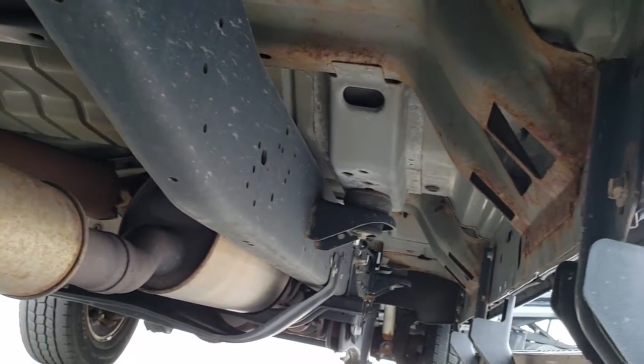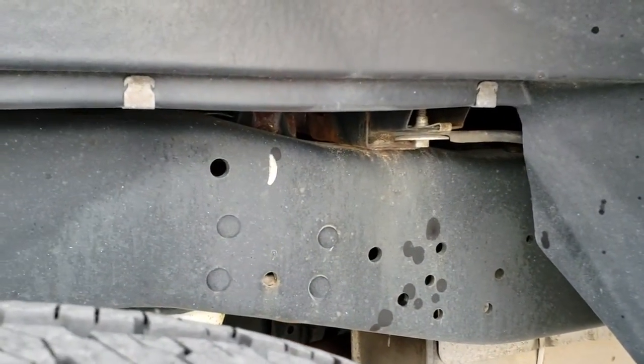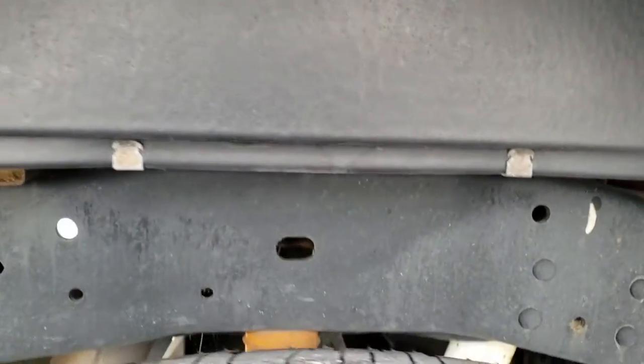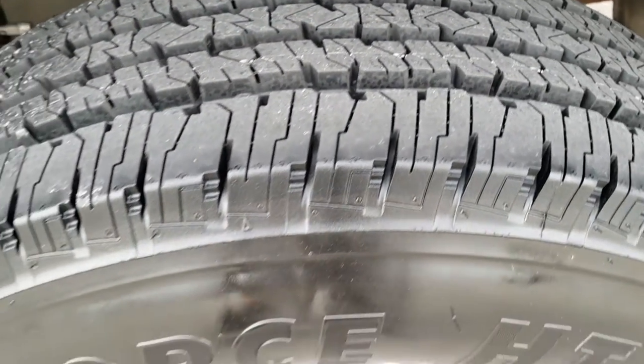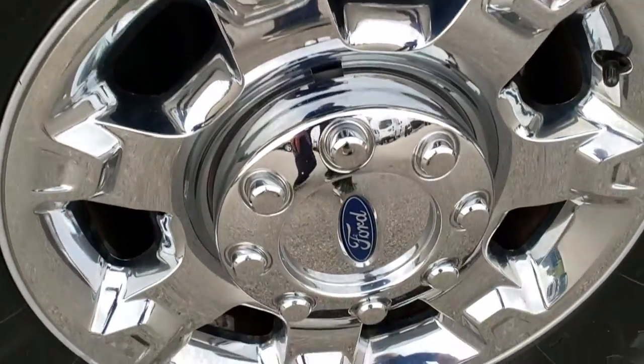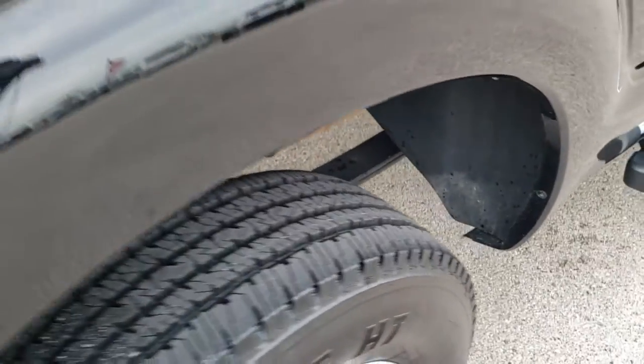Frame and underbody looks pretty good — a little bit of corrosion, nothing too bad. Box rails look pretty good. And these back tires are brand new Firestone Trans Forces. This back rim is in really nice shape as well, so brand new tires on the back.